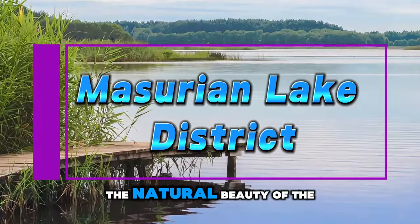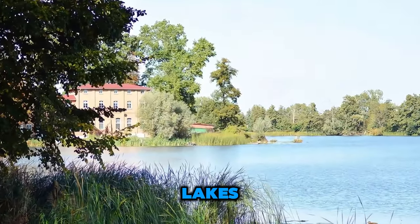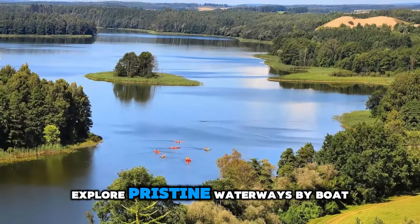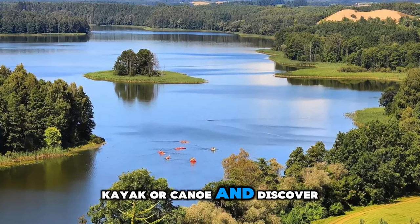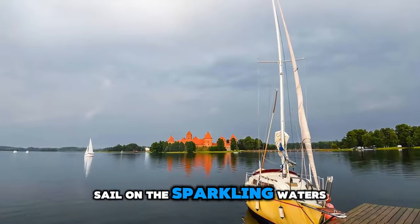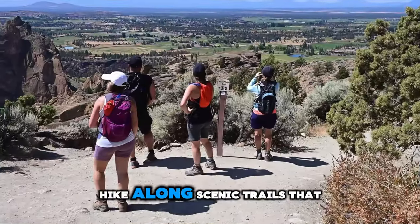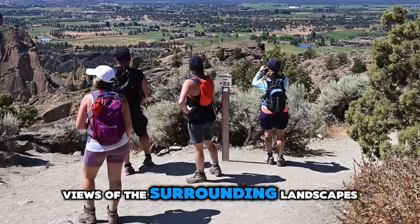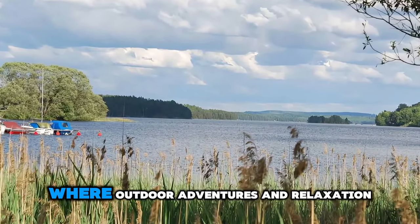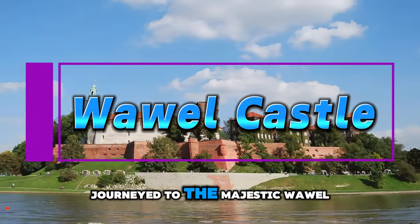Masurian Lake District. Escape to the natural beauty of the Masurian Lake District, a tranquil paradise of interconnected lakes, lush forests, and rolling hills in northeastern Poland. Explore pristine waterways by boat, kayak, or canoe, and discover hidden coves, islands, and wildlife sanctuaries. Sail on the sparkling waters of Lake Nyardwy, the largest lake in Poland, or hike along scenic trails that offer panoramic views of the surrounding landscape. Experience the serenity and solitude of the Masurian Lake District, where outdoor adventures and relaxation await.